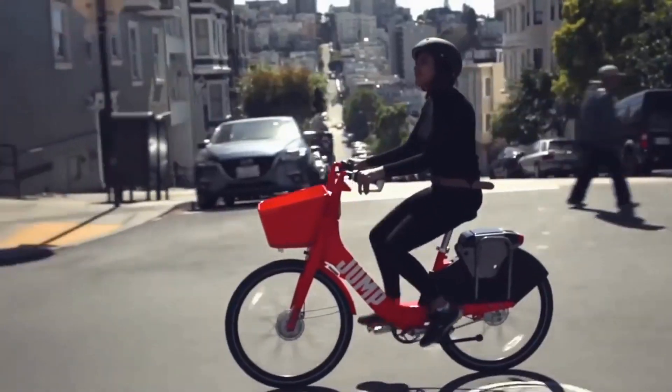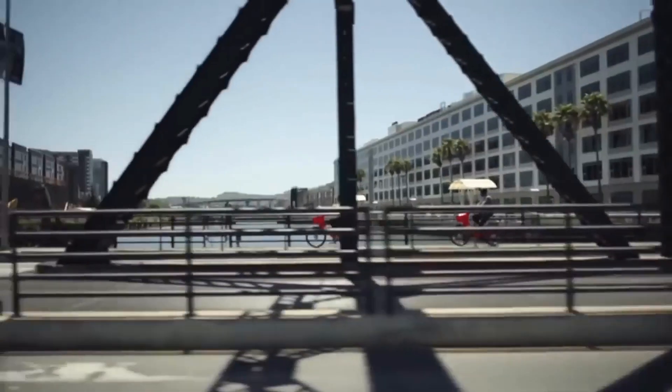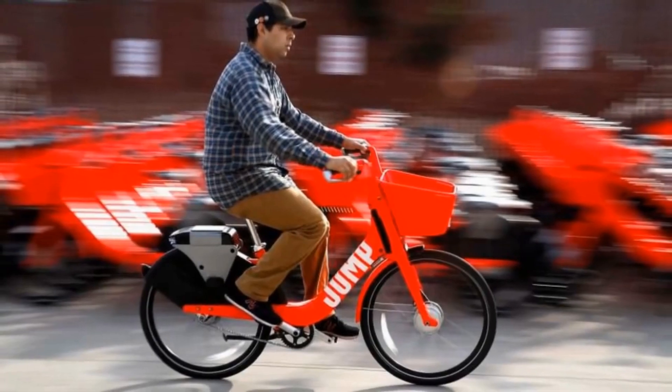Although it's not required, riders do have to use their own helmet. After the ride is completed, the user simply re-locks the bike and ends the ride using the app. The ability to leave the bike anywhere adds a flexibility which could make that last bit of walking on your daily commute a thing of the past.